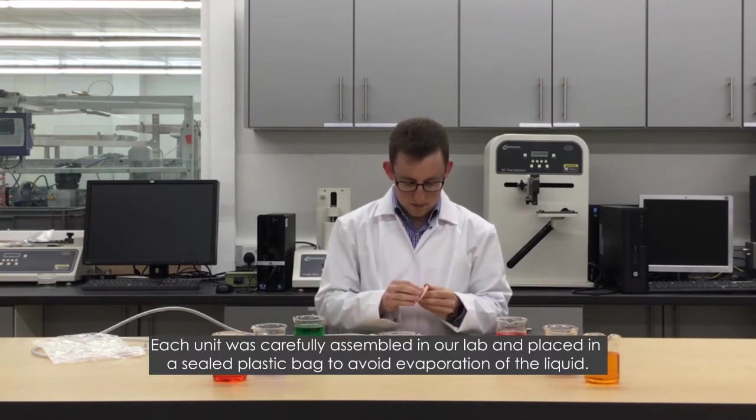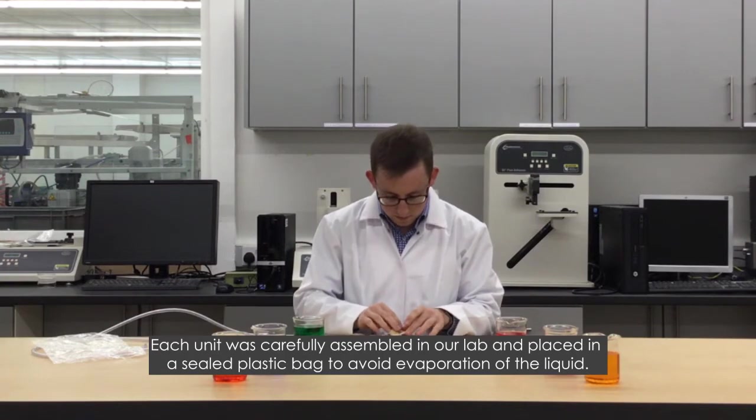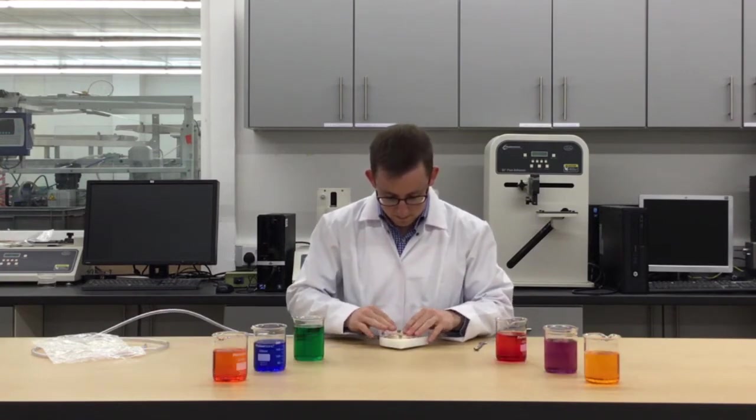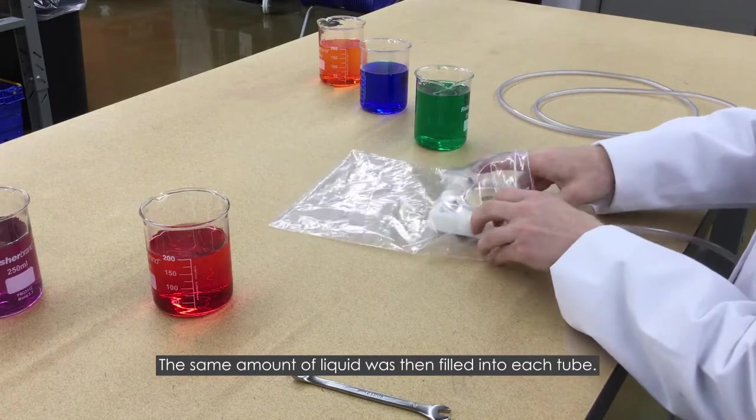Each unit was carefully assembled in our lab and placed in a sealed plastic bag to avoid evaporation of the liquid. The same amount of liquid was then filled into each tube.